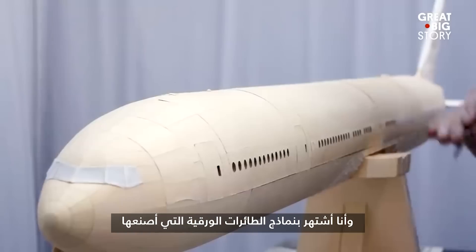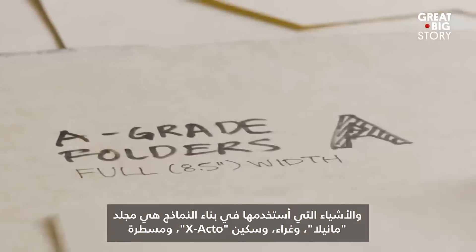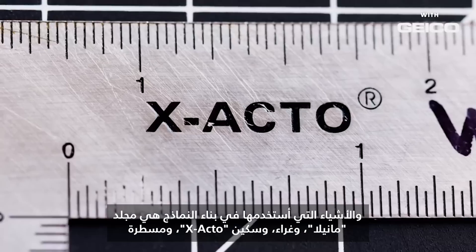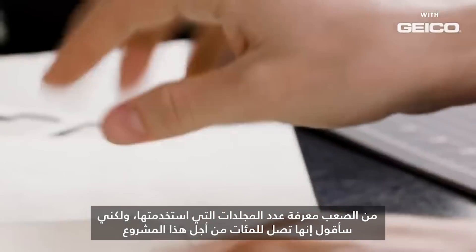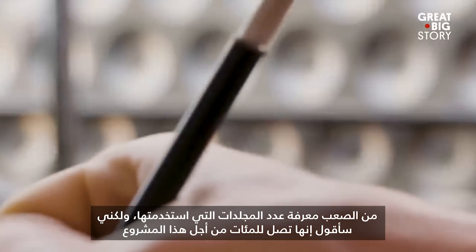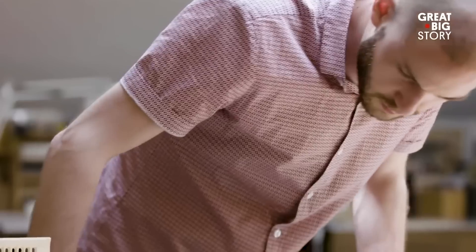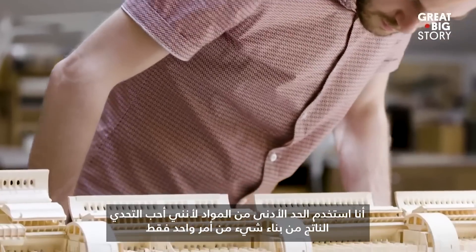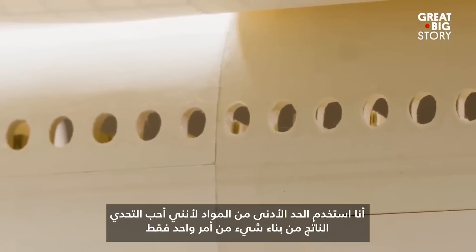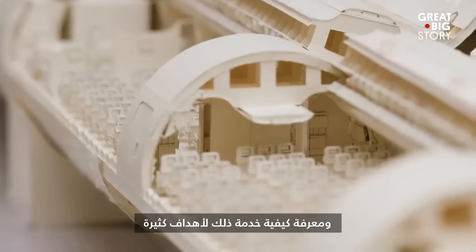I'm best known for the paper airplane models that I make. What I use to build the models is a manila folder, glue, an X-Acto, and a straight edge, essentially. It's hard to know exactly how many folders I've gone through, but I would say it's in the hundreds for this project, and there's a lot of scrap left over. I kept it to a minimal set of materials just because I like the challenge of building something from only one thing and having to figure out how to make that serve many purposes.